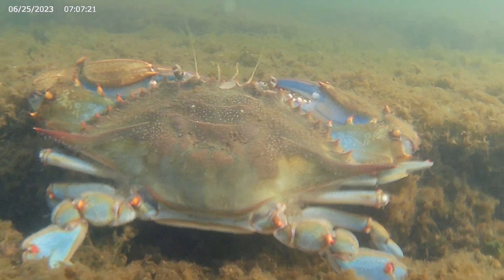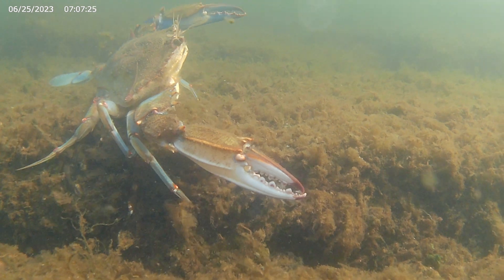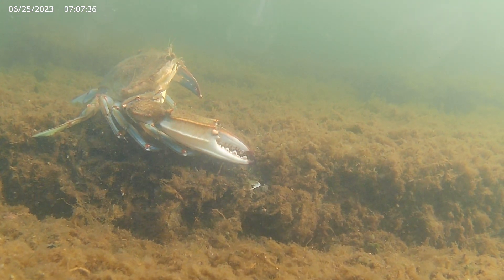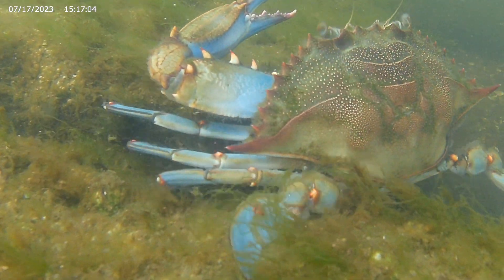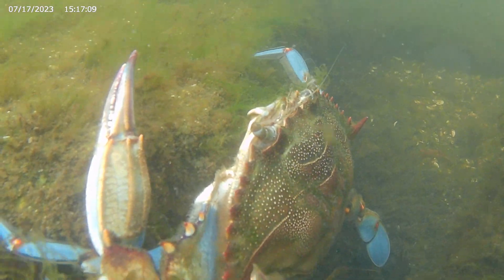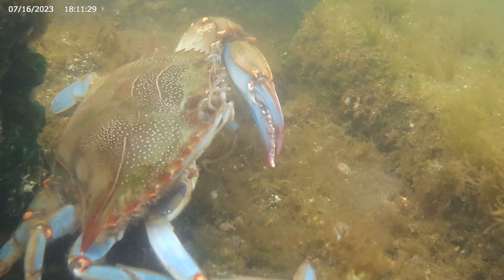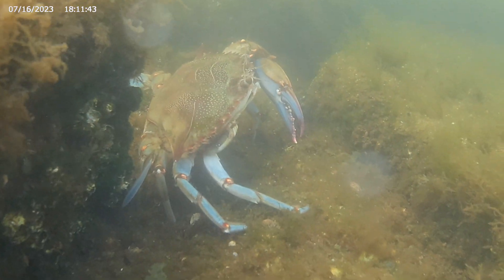Even this large crab is in no mood for a fight. They have reason to be cautious — this crab has had its right cheliped torn off. The good news is that it will grow back.